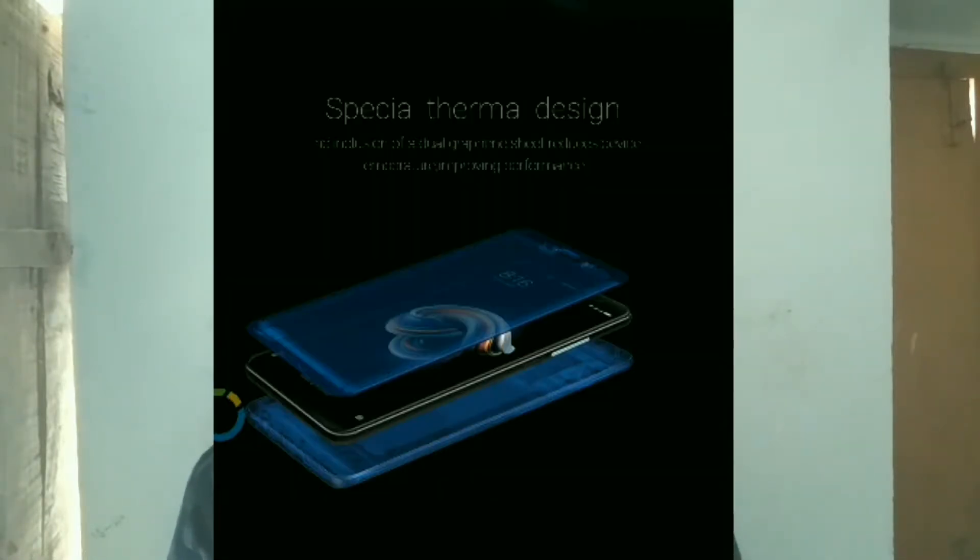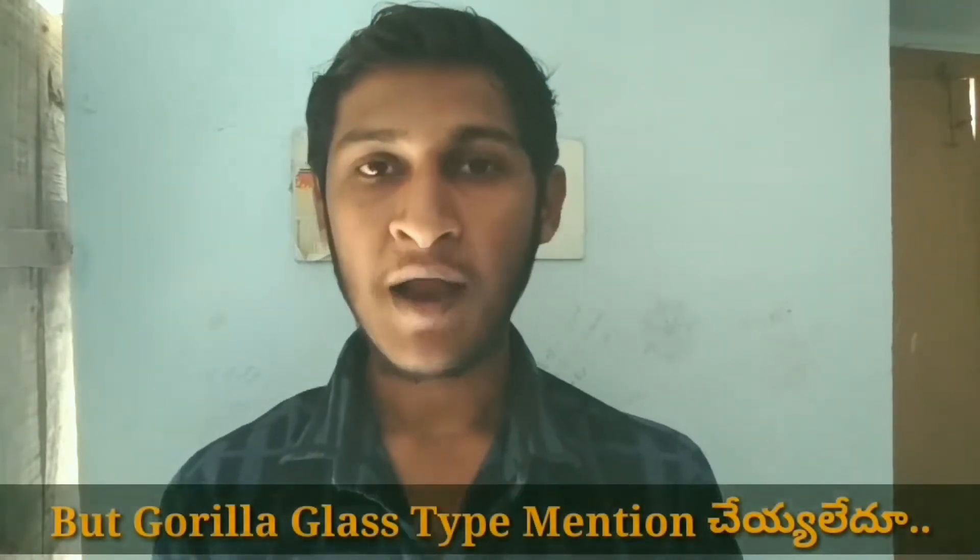In the Redmi Note 5 Pro, we have a back panel with a layered design. There is a different glass protection on the two phones.